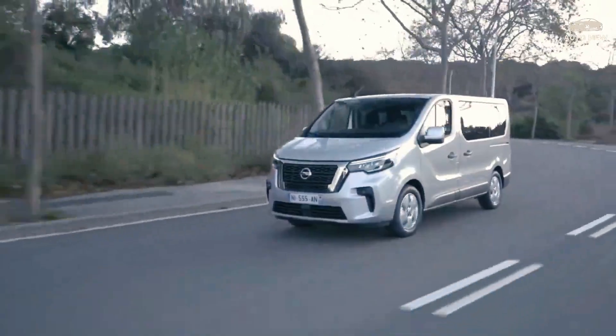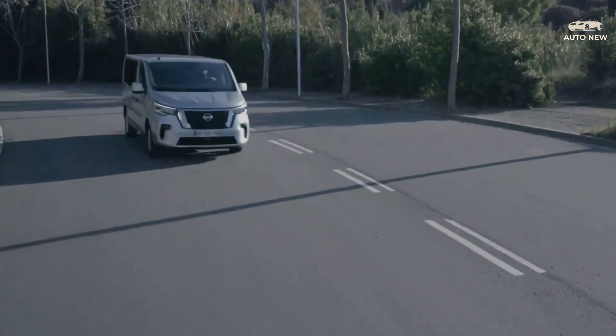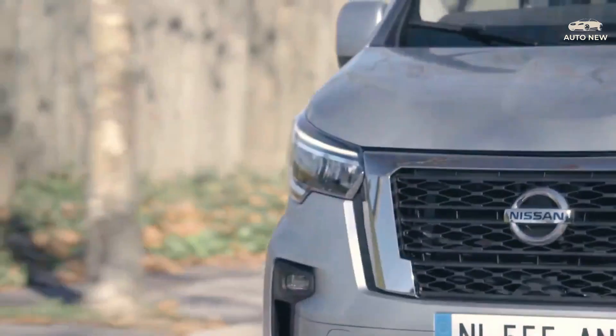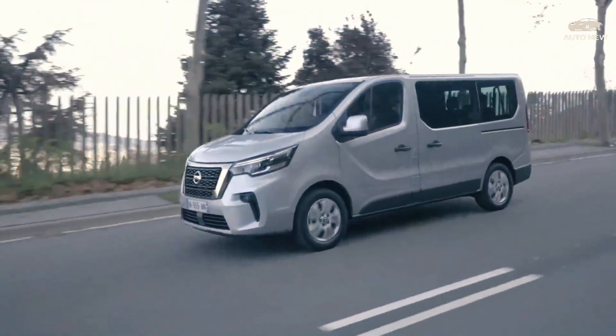The update starts from the exterior. At the front we find the tiered grille and the trendy LED headlights, together with the daytime running lights that form the Nissan lettering. There are new 17-inch aluminum rims available among the options.